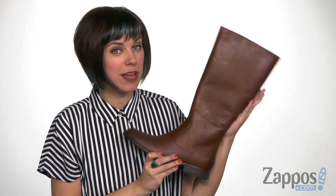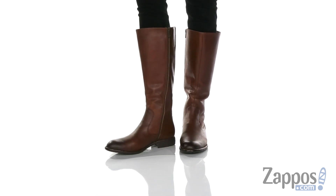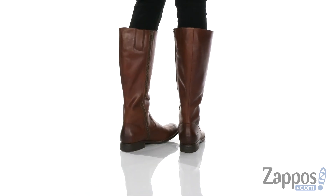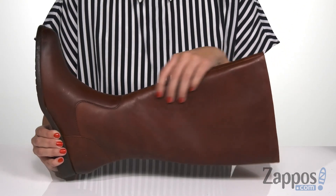Hi everyone, Autumn from Zappos here, and today I'm showing off North from Bourne. Definitely a staple for your fall wardrobe. I really like these high boots — they're available in a full grain or suede upper, and this is the full grain leather.